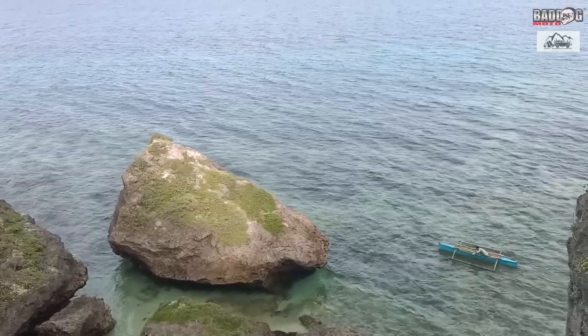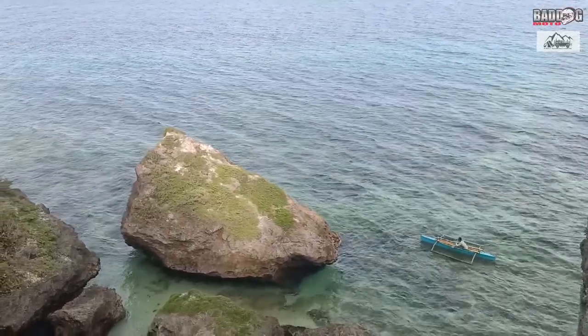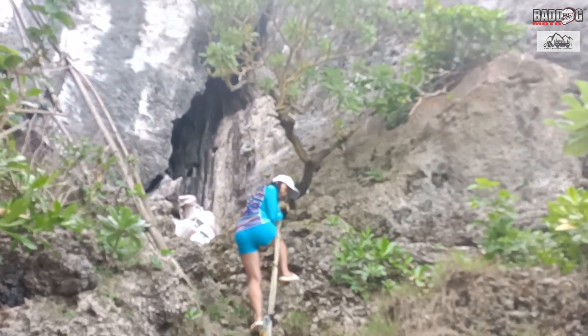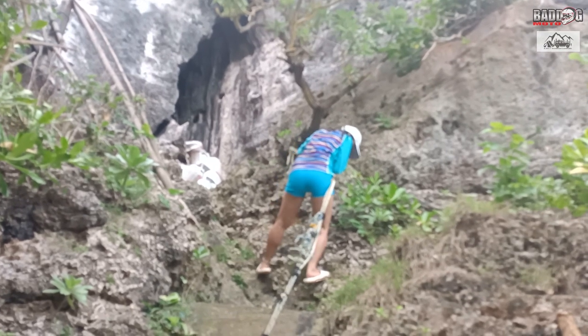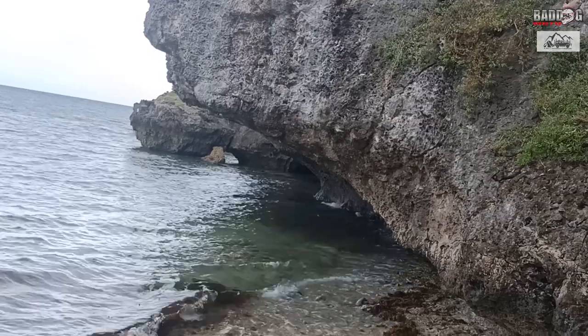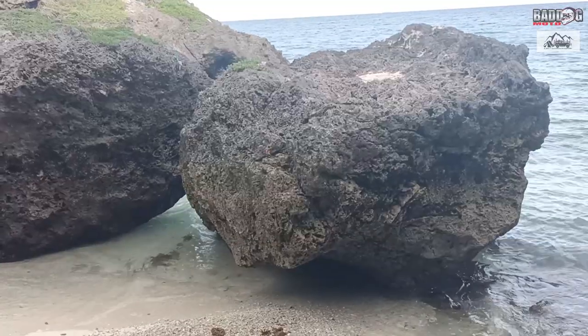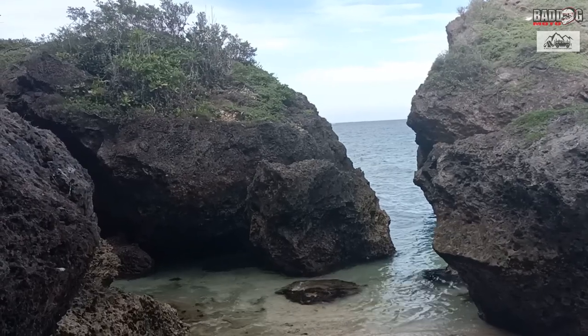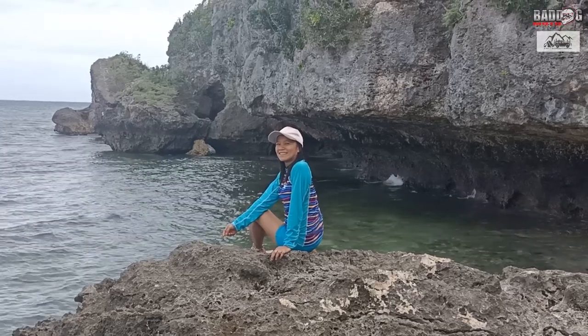Bjerring Cliff and Beach is an overlooking rock formation built from fallen boulders. The stairway down to this wonder adds more excitement. Big rocks in different formations, small caves, and rocky coastlines make Bjerring Cliff and Beach a nice place to explore.